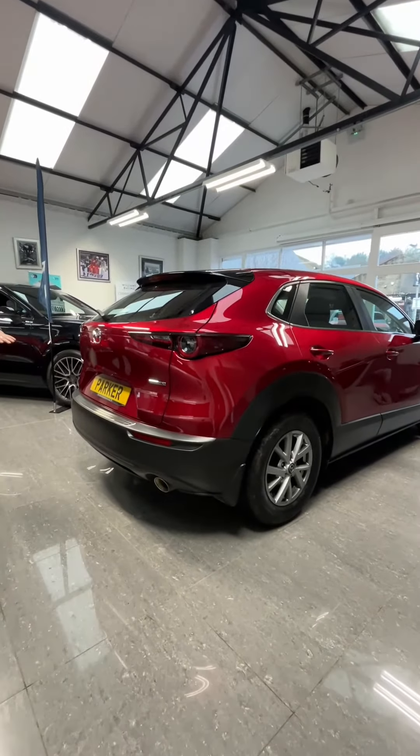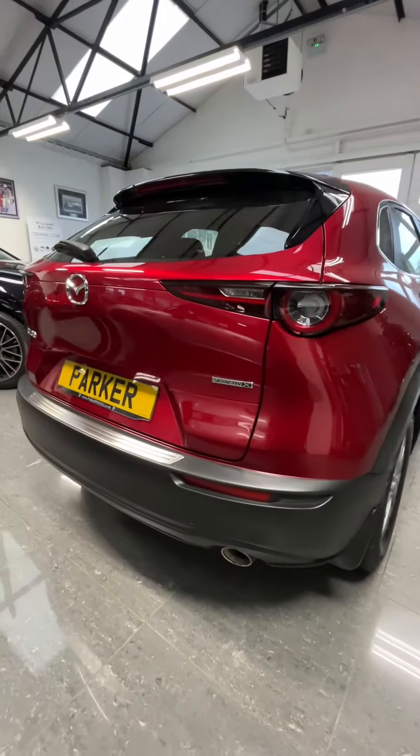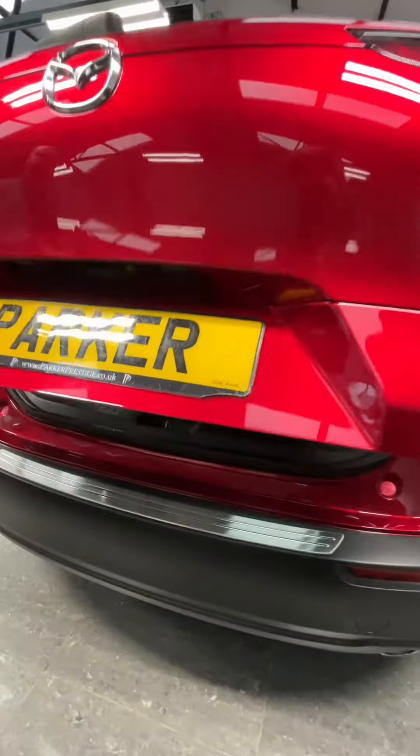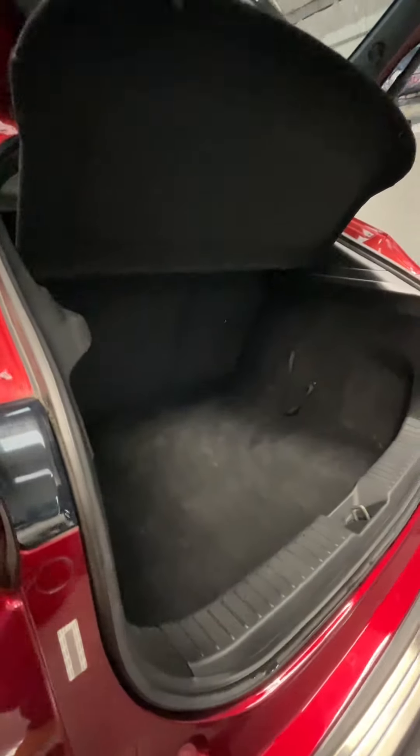We've got the twin exhaust pipe at the bottom, along with a power electric tailgate, and it does indeed have a rear camera. It's a really practical car in the back as well — loads of room in the boot.